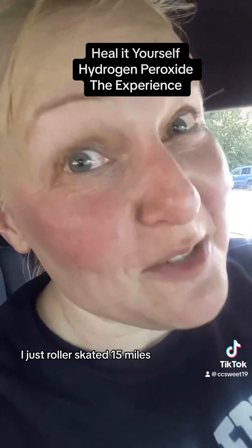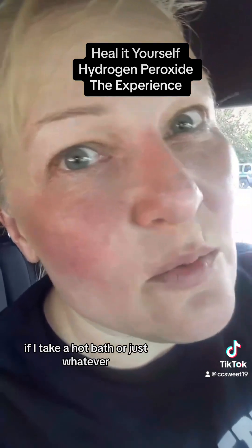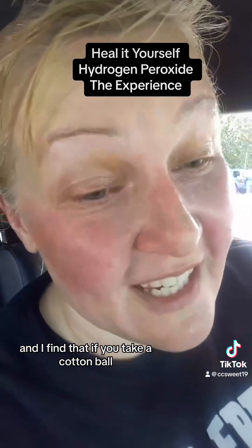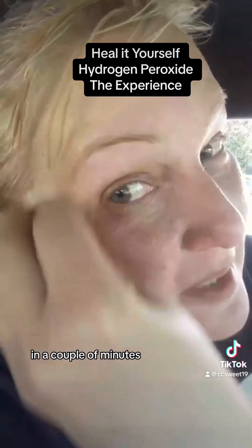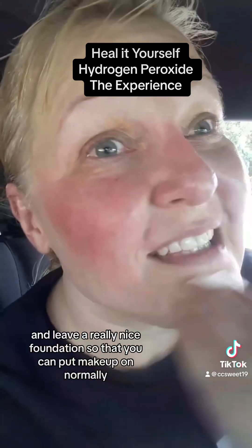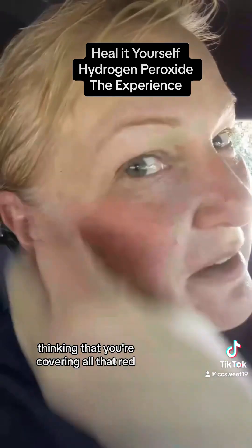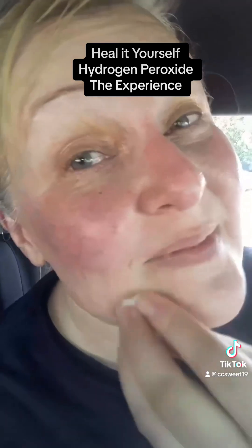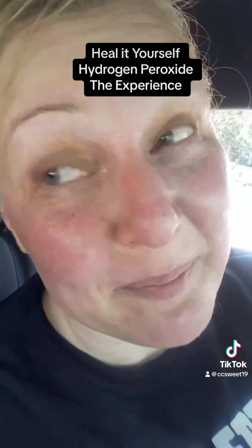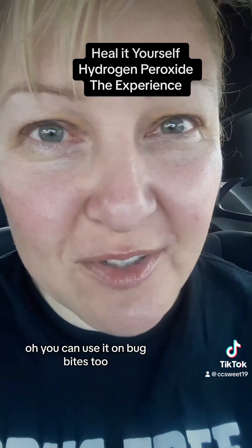Forgive how disgusting I look — I just roller skated 15 miles so I have total helmet head. I usually get really red after working out or if I take a hot bath. I find that if you take a cotton ball with a generous amount of hydrogen peroxide on it and just rub it around, in a couple of minutes it's going to take all that redness away and leave a really nice foundation so you can put makeup on normally. So I just make the red go away with a little cotton ball and give it a minute. As you can see, the hydrogen peroxide took a lot of the redness out of my face and I almost look human. You can use it on bug bites too.